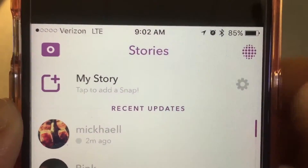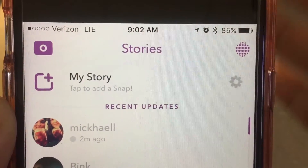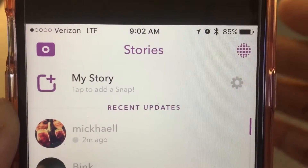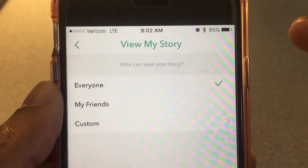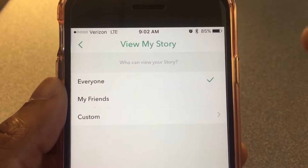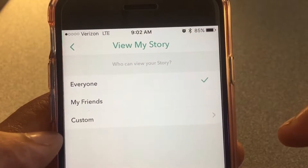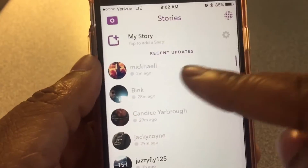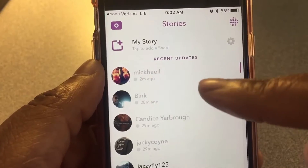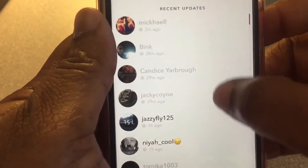Right here you have 'My Story' at the top, which I think was added in the last update. You click on this and you can see who can view your story: Everyone, My Friends, or Custom. I'll leave mine on Everyone. The featured section isn't here, which I never really used anyway.